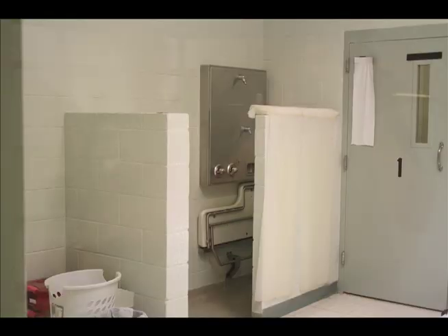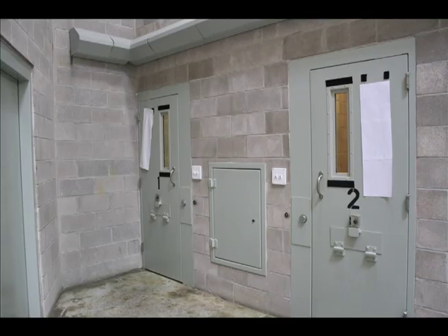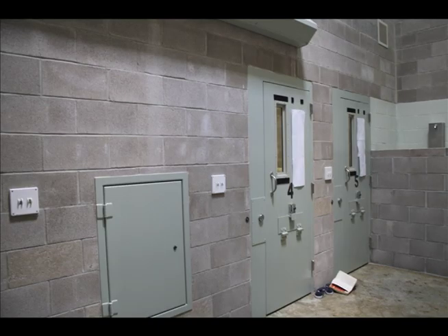There is a shower curtain at the front — that's as much privacy as you're going to get while taking showers. You'll also notice chase units here, which handle the plumbing going from room to room. You'll see a lot of these smaller doors in between cells because most rooms share a chase unit for the water, toilet, and everything else.